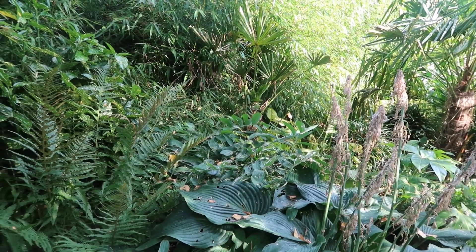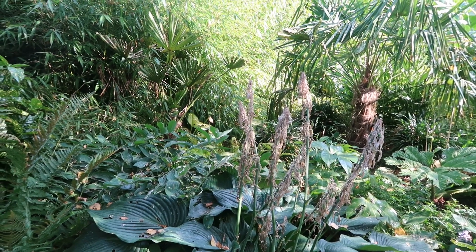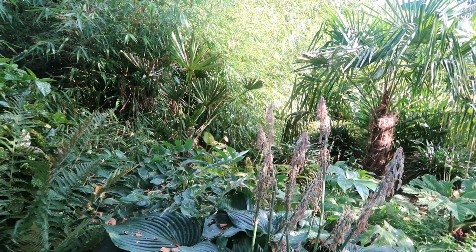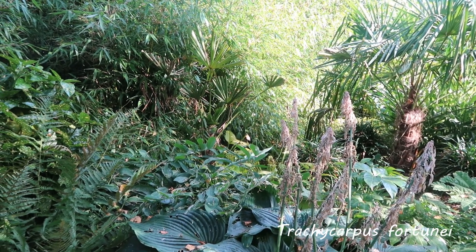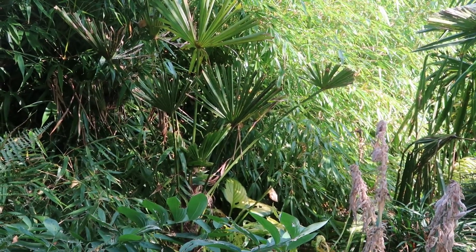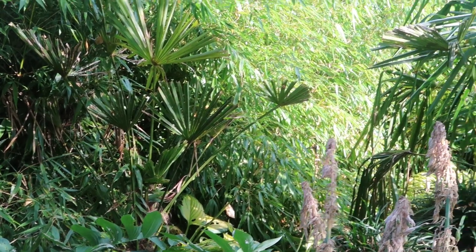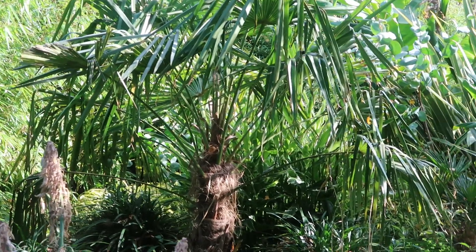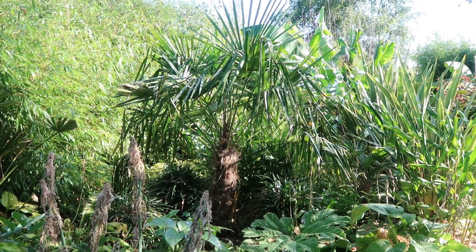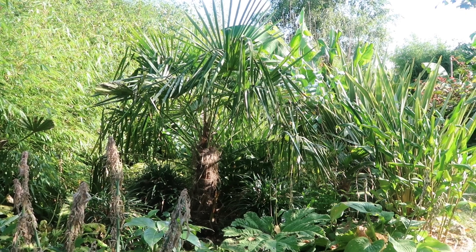The plants here are a mix of hostas and different shade-tolerant plants — the Aucuba japonica in the background and there's a Fatsia. And then we've got the Trachycarpus palms. This one has been a bit damaged during the winter, as you can see, but it's still shooting from the center — it just looks a bit stunted, I think, is the word. But the neighbor is doing really good and has become really tall compared to what it was.